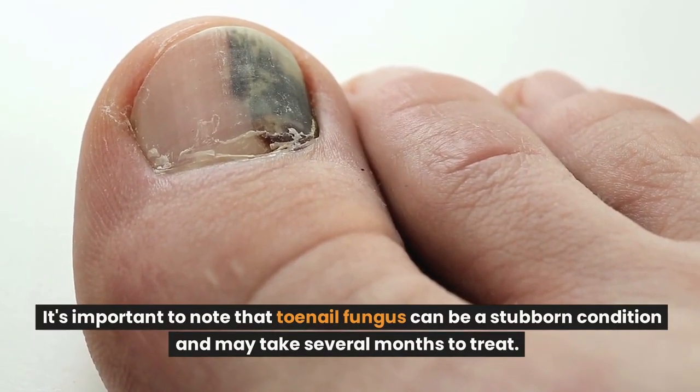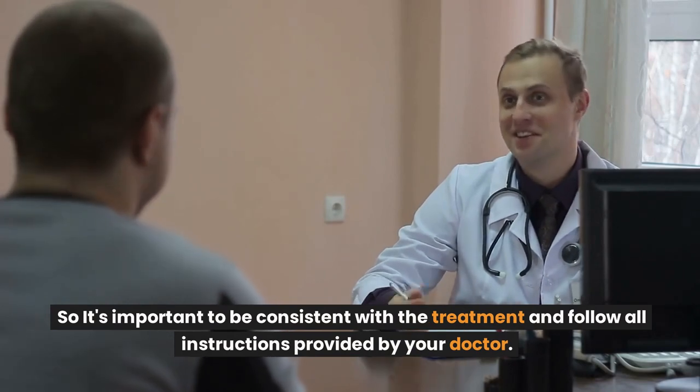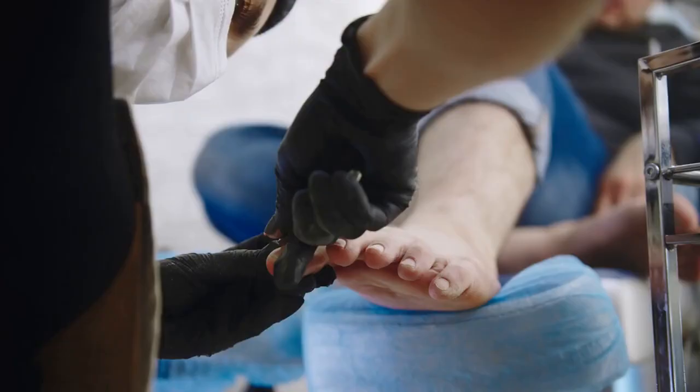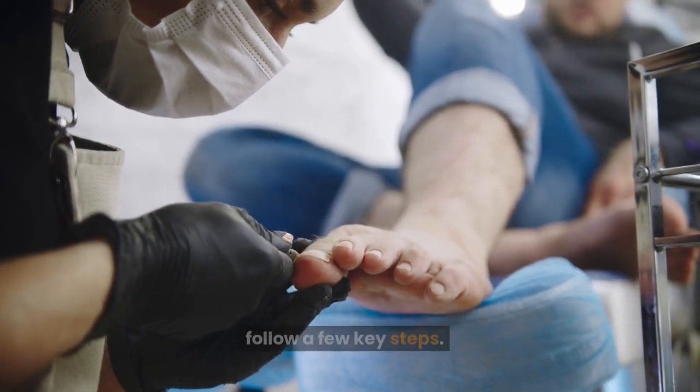It's important to note that toenail fungus can be a stubborn condition and may take several months to treat. So it's important to be consistent with the treatment and follow all instructions provided by your doctor. In order to prevent toenail fungus from returning, it is important to follow a few key steps.